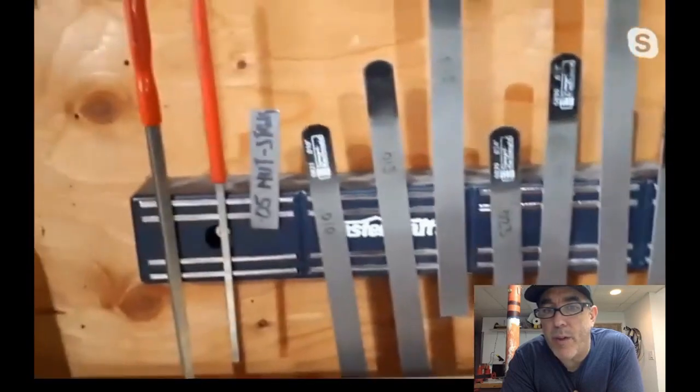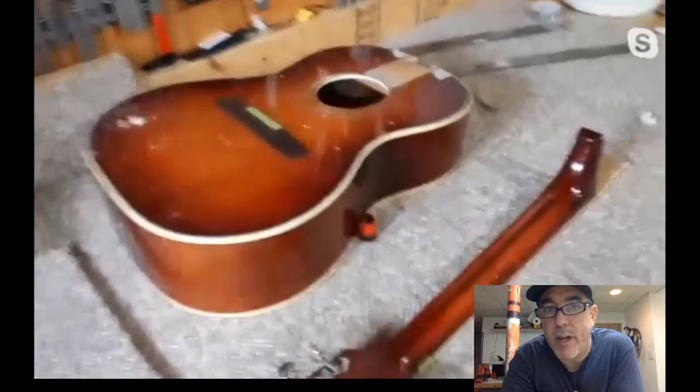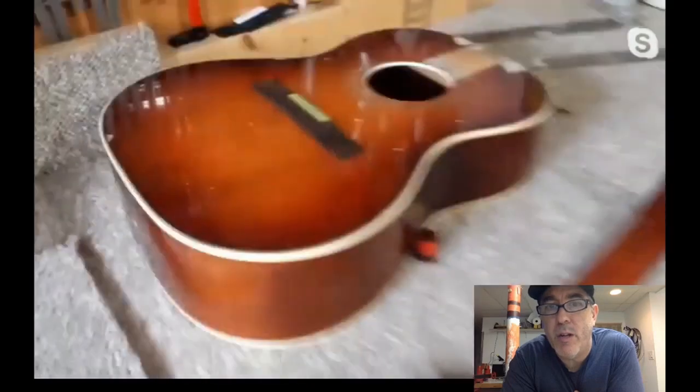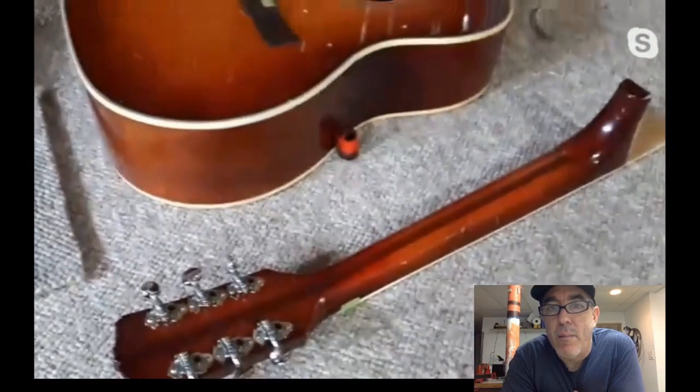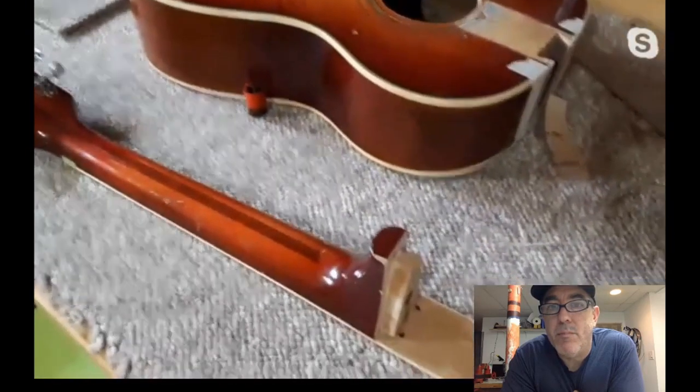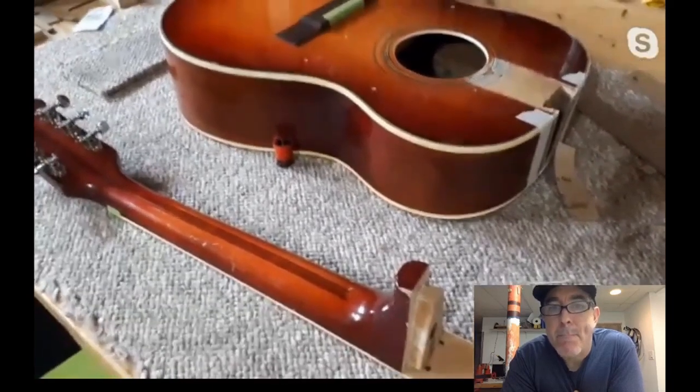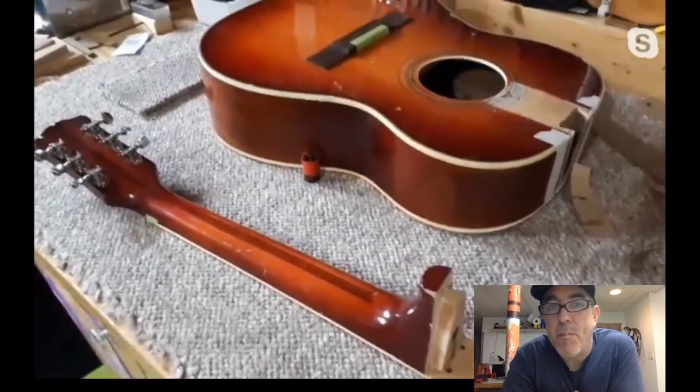The guitar with the neck off was featured on Grace's Instagram — it's getting a new bridge. It's an old guitar that has been in her husband's family. Grace did a neck reset on it historically, but it was early days, so it's time for an updated-skills neck reset.